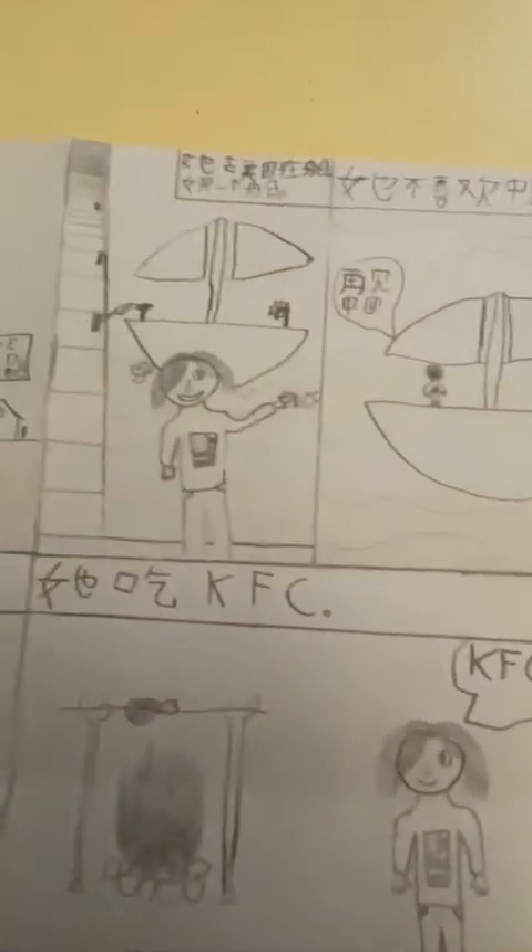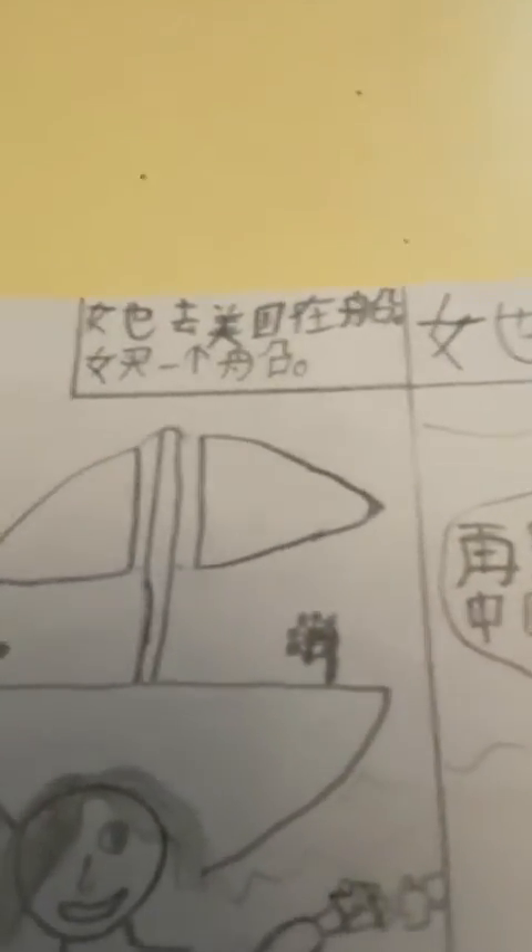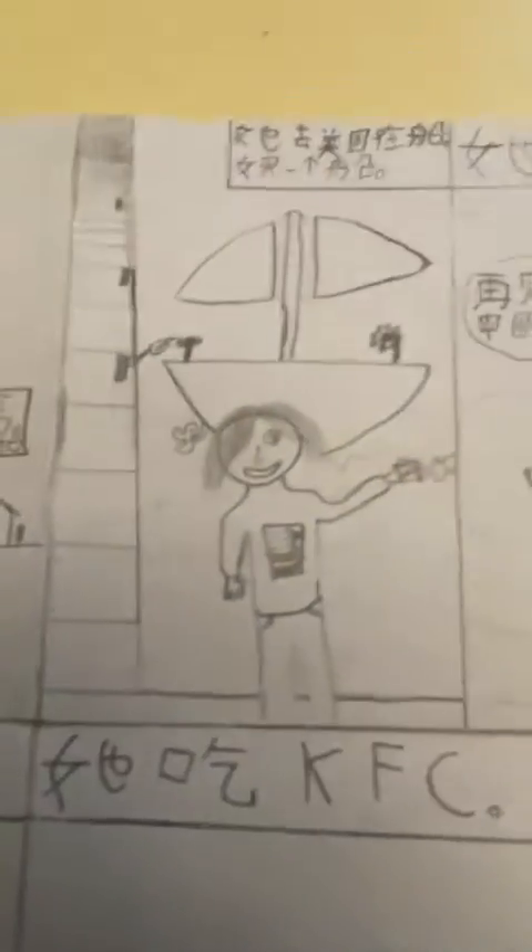Page two is she wants to go to America, and by then she needs to buy a boat, so she goes and buys a boat with her money. She is the money.